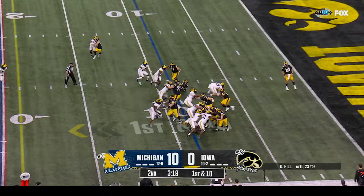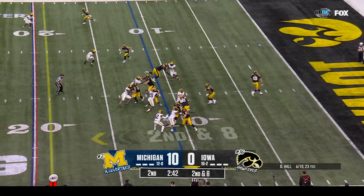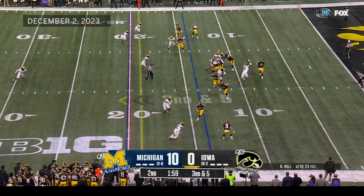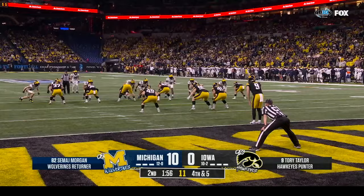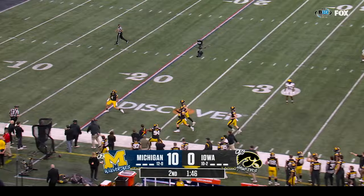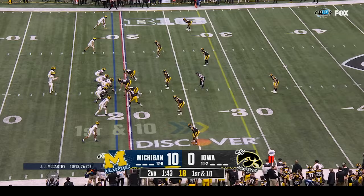First down again at the nine. Williams running left. Second down and eight at the eleven. Williams — this Michigan defense, though. We talk a lot about the Iowa defense. Hill — that one deflected and incomplete.